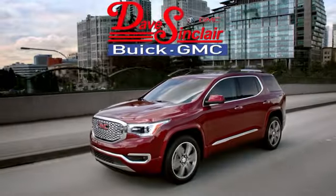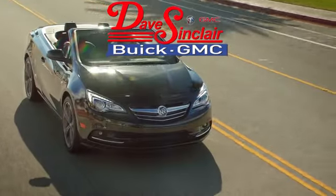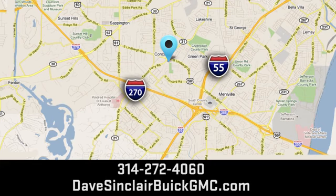See it for yourself when you take it for a test drive at Dave Sinclair Buick GMC — our customer service speaks for itself. Visit today. We're conveniently located at 5655 South Lindberg Boulevard in St. Louis.